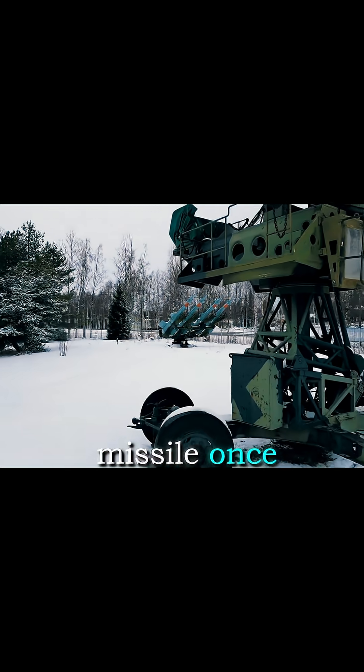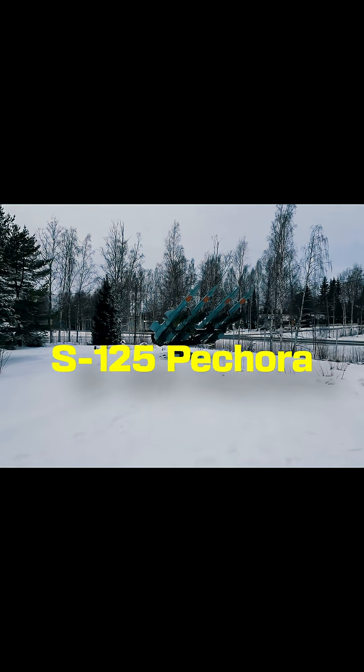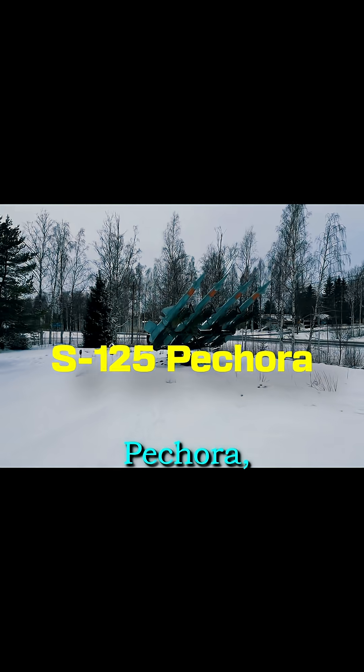This Cold War missile once terrified fighter pilots, and it's still guarding skies today. The S-125 Pachora.